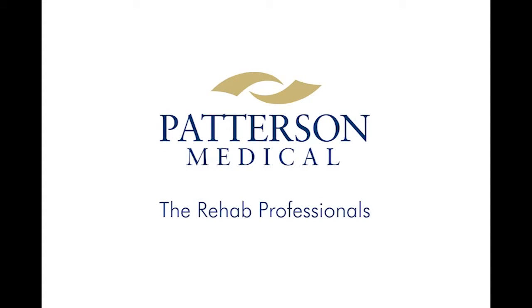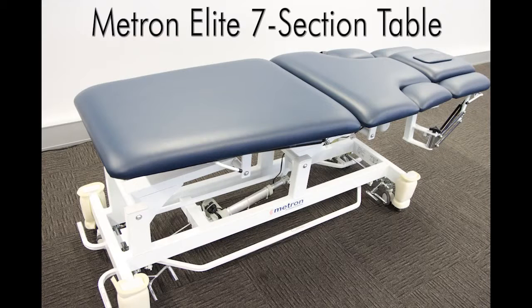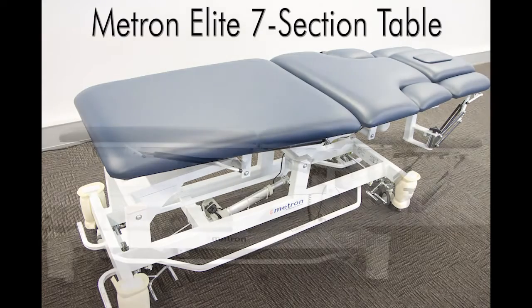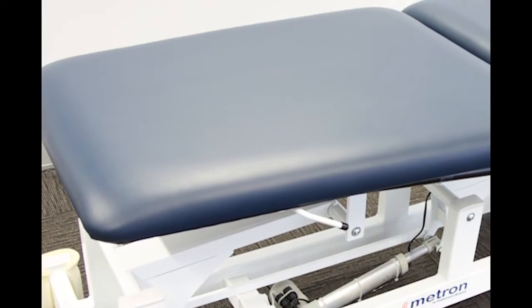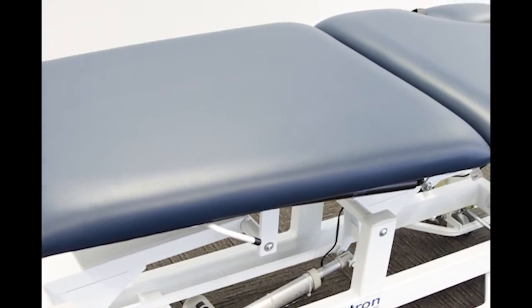Paterson Medical is proud to introduce the Metron Elite 7-Section Treatment Table. This innovative and extremely versatile table was developed with close consultation with experienced musculoskeletal physiotherapists.